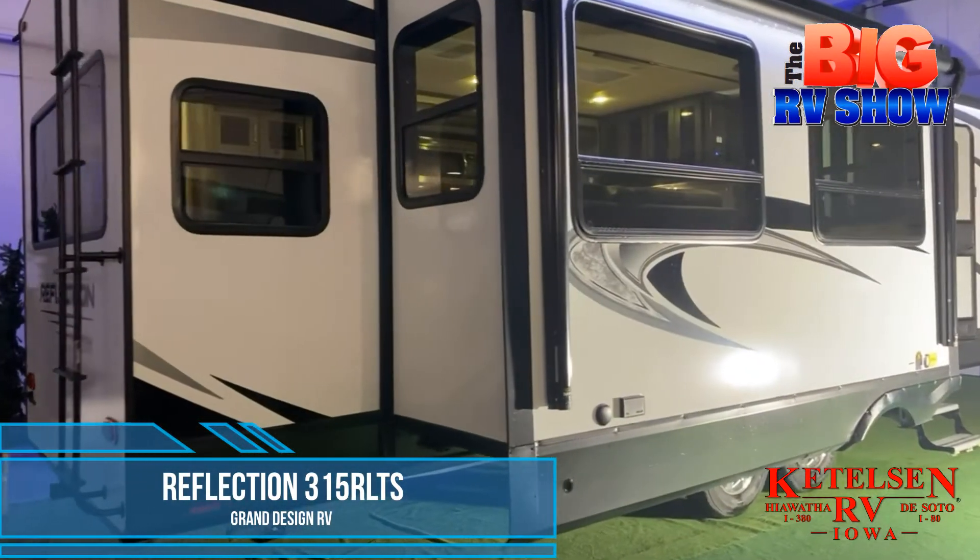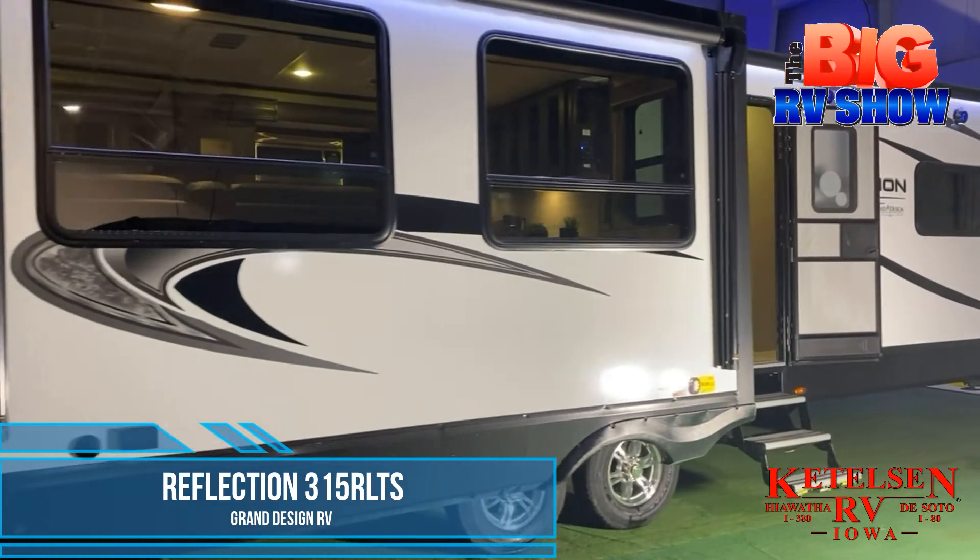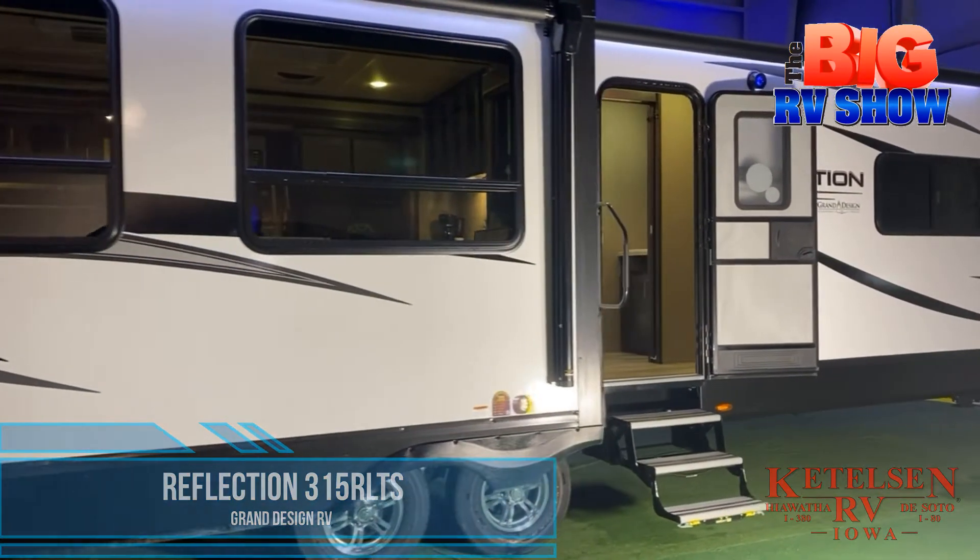Come see the brand new Reflection 315 RLTS travel trailer by Grand Design RV at Kettleson RV during the Big RV Show.